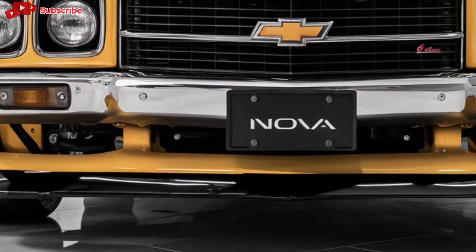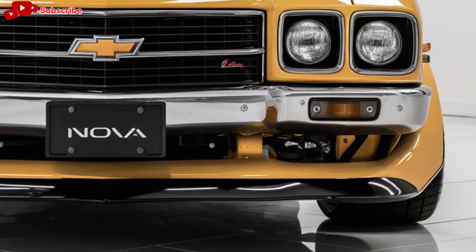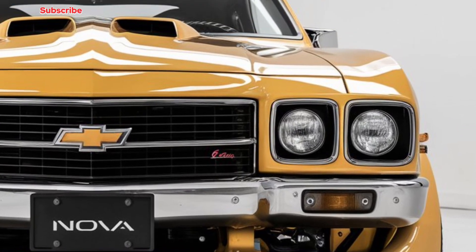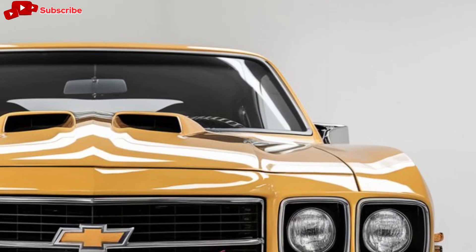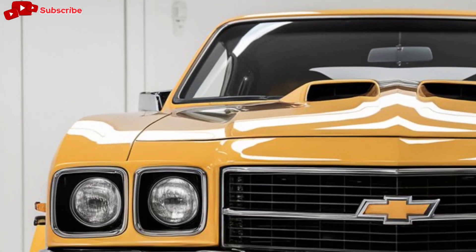But for muscle car purists, the real excitement lies in the available 6.2-liter V8 engine, which delivers serious power and acceleration. With over 400 horsepower, the Nova brings back the thrill of driving a true American muscle car.